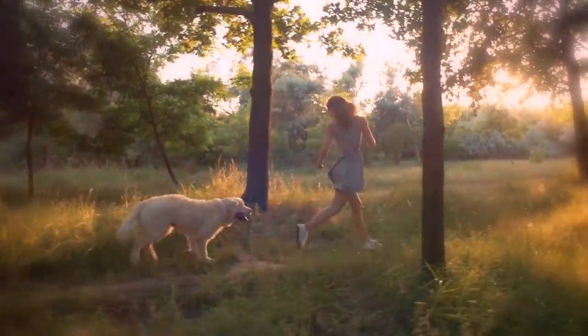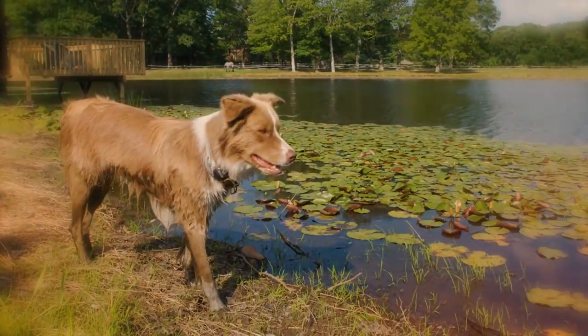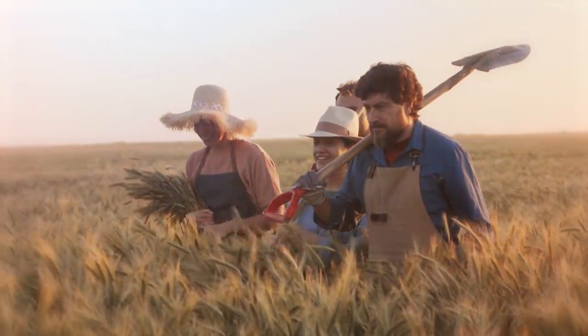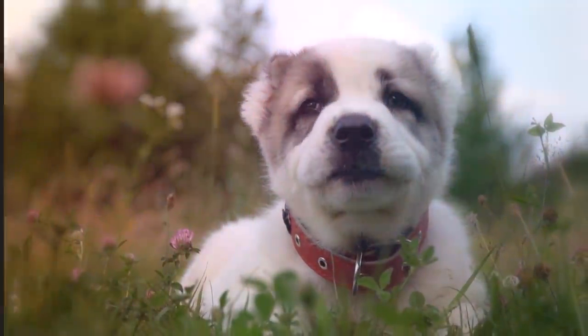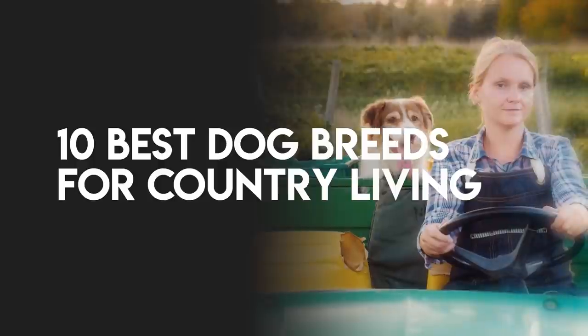Some dogs are built for long days spent working in the field, hiking, or running around a spacious backyard. If you're a country mouse who's looking for the right pup to fit your lifestyle, consider one of these 10 dog breeds deemed perfect for country living.